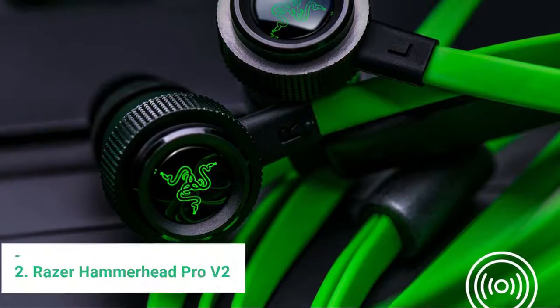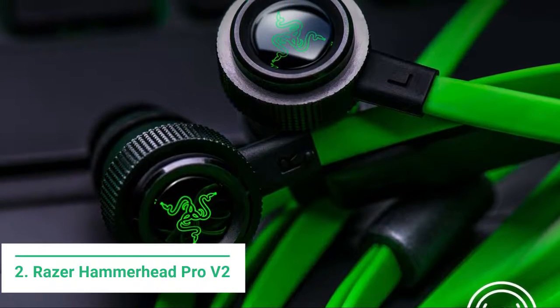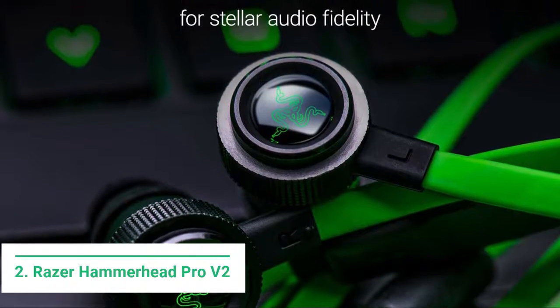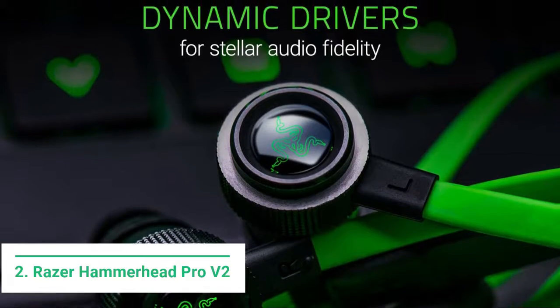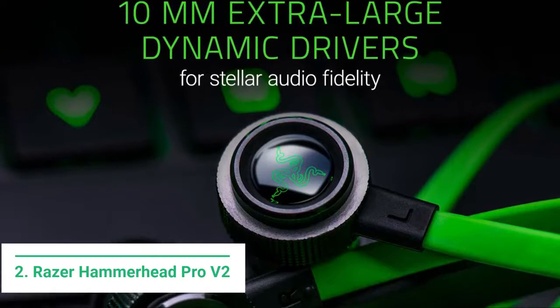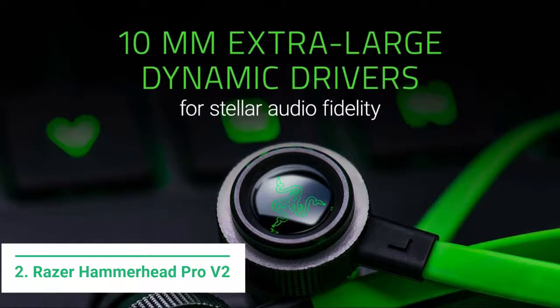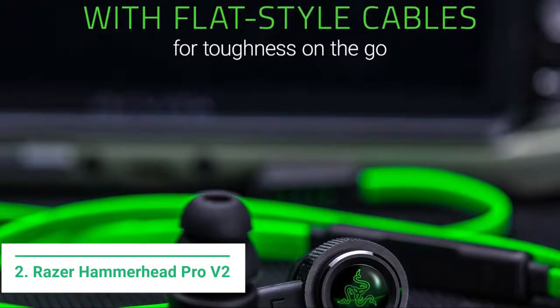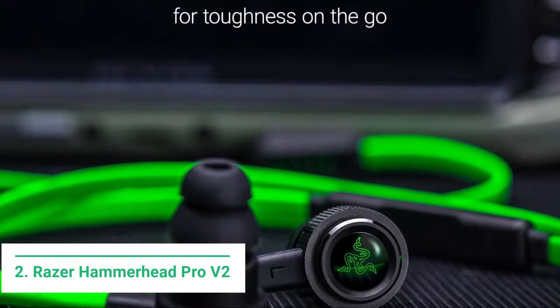At number 2 we have the Razer Hammerhead Pro V2. We initially anticipated the Razer Hammerhead Pro V2 to be our top pick in this best-of guide. However, build and quality control issues have ultimately cost these earbuds that crown — and no, it's not because these don't have RGB lighting. We'll cover the negatives in more detail shortly, but for now let's talk about the things we actually like about these buds.